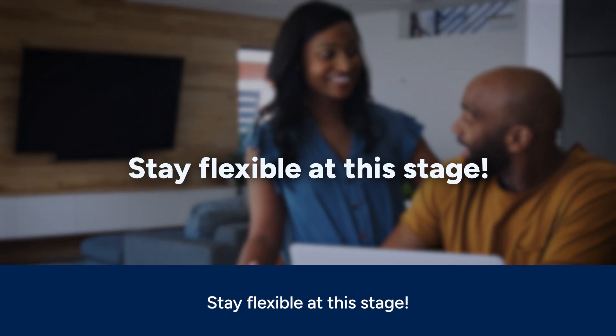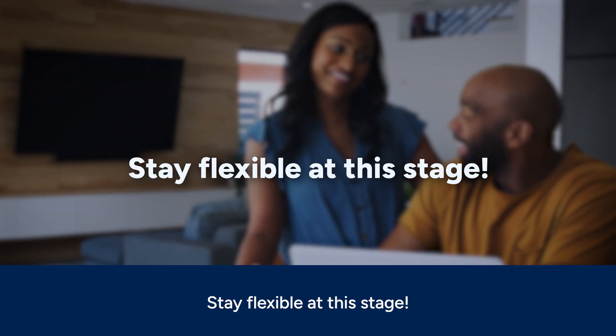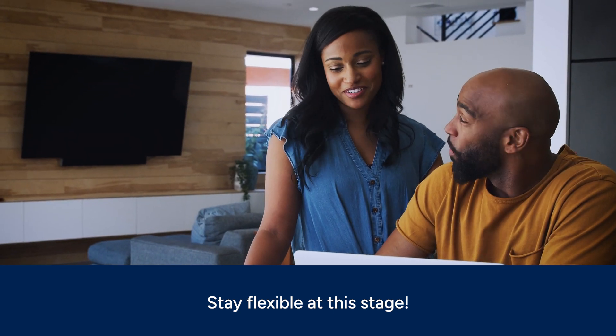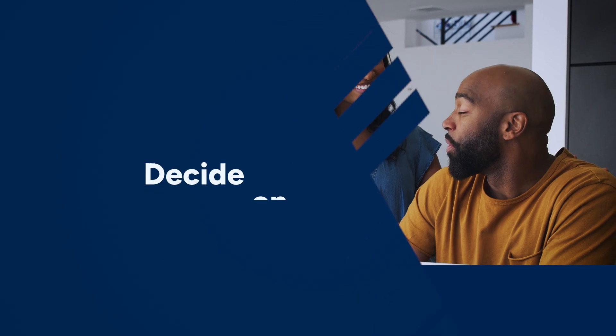Some things, like proximity to work and good schools, may not be negotiable. Giving up a few wants might help you better meet your needs. An online mortgage calculator can help you determine how much to spend on a house by showing you a range of loan terms, rates, and monthly payments.